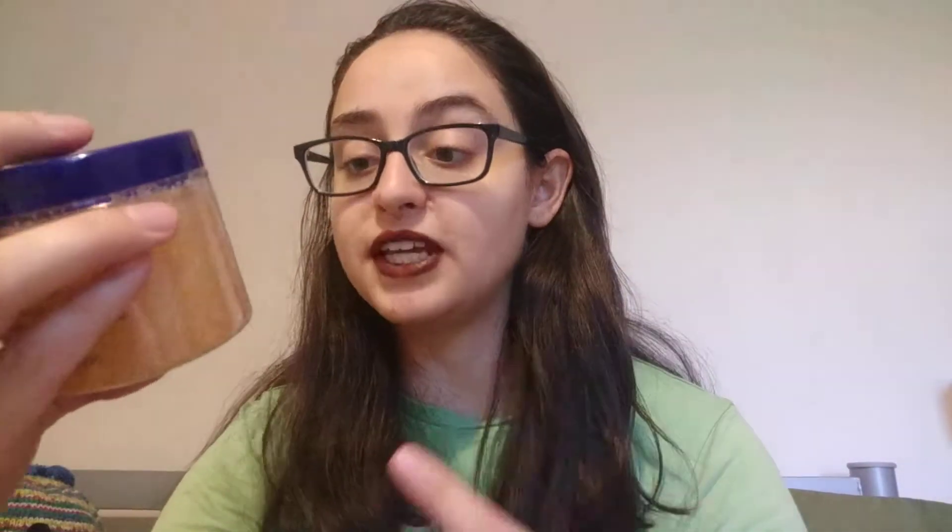Another thing I got is seasonal — it's the pumpkin spice body scrub. It smells amazing, it is literally just pumpkin spice. It smells beautiful and I really love the texture of these body scrubs — they're very soft. I'm really happy with that. It was £4.95 and it's a pretty big container, and I find that the body scrubs last quite a long time.